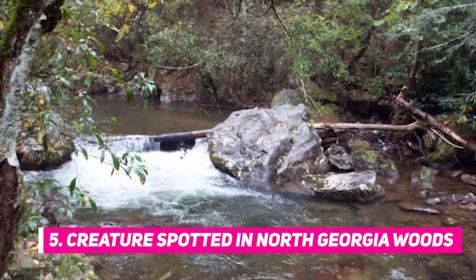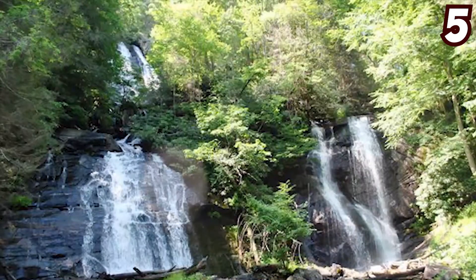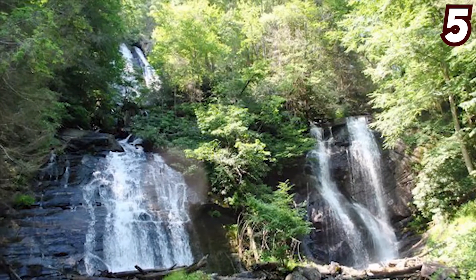Number five: creature spotted in North Georgia woods. In an area better known for boiled peanuts than mythical furry animals, two hikers claiming to have found Bigfoot in North Georgia stirred up quite a conversation. The debate revolves around exactly where the monster was discovered by Matt Witten and Rick Dyer, along with several other fellow man-ape enthusiasts.